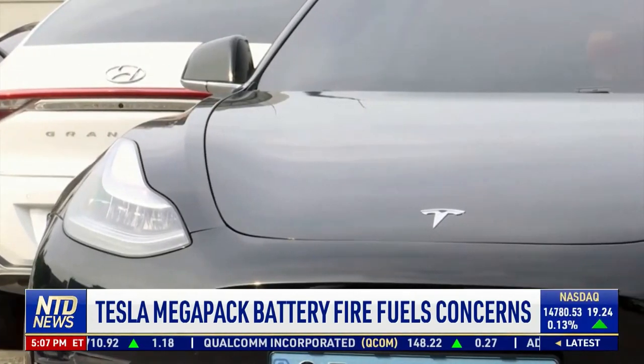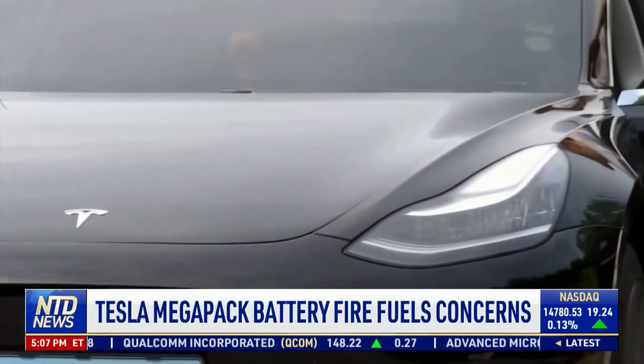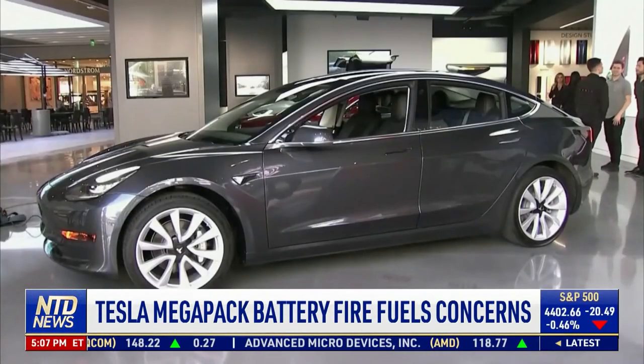The market for industrial energy storage facilities is set to grow 27 times by the end of the decade. Patrick Hayden, NTD News.